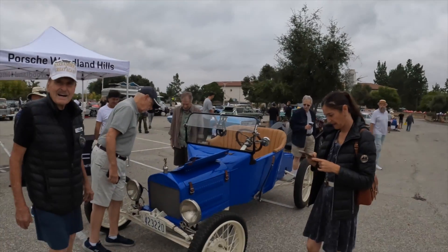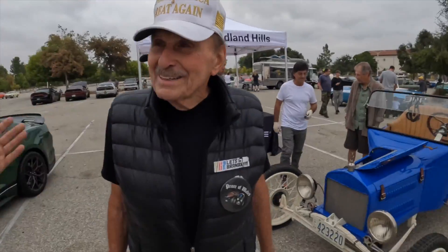All right, folks, Dustin Troyne here. I'm here with one of my favorite people in the whole world, Gary Wales — living automotive legend, rock star, one of a kind.